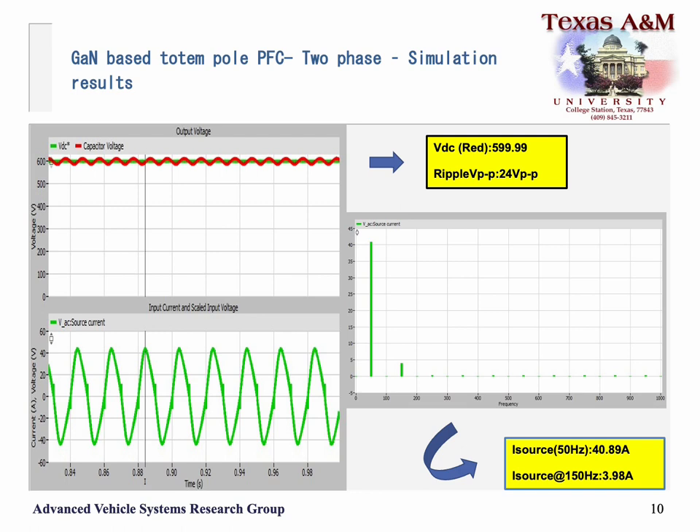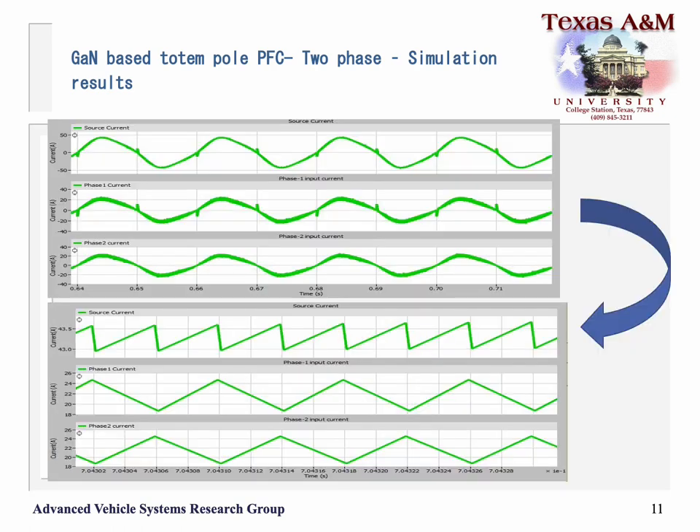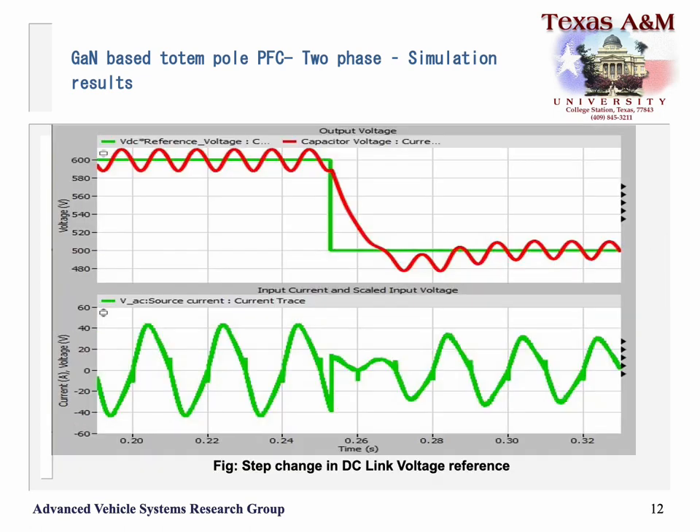Simulation results for the two-phase configuration show the regulated DC voltage at the left diagram for a reference voltage of 600 V, and the FFT analysis on the right with a THD of less than 5%. A few waveforms for the input source current illustrate the delay time at the zero crossing. For a change in reference voltage from 600 V to 400 V, the converter responded within 0.05 seconds.